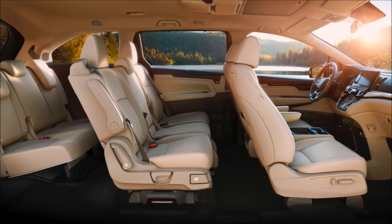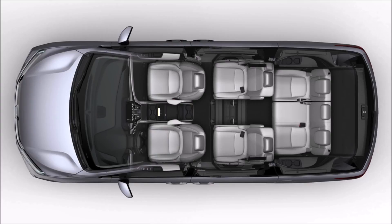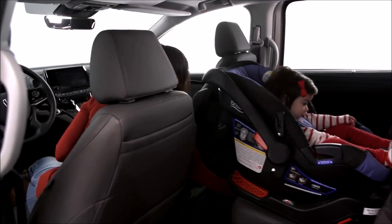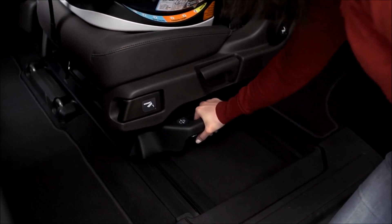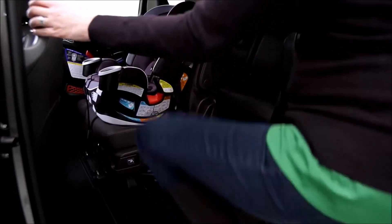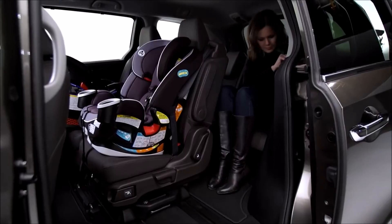It starts with an all-new Magic Slide second-row seating system, the best seating solution for the way families use their minivans every day. The Magic Slide seat moves front to back and side to side, and that's where the magic really begins. Slide the seats together for easy access to the third row from either side, even with one or two rear-facing child seats installed in the second row.